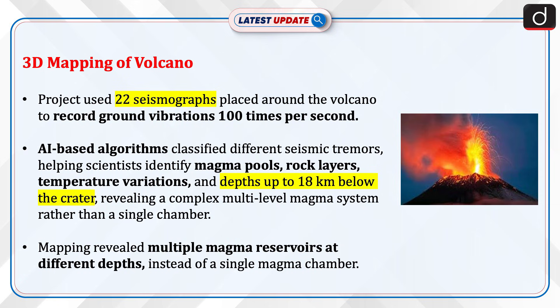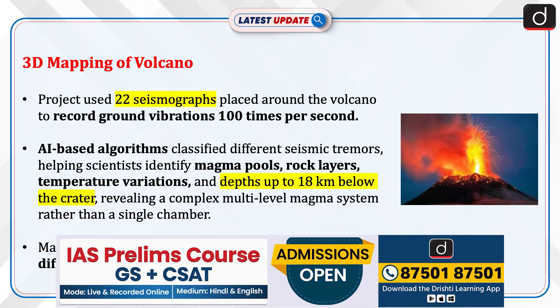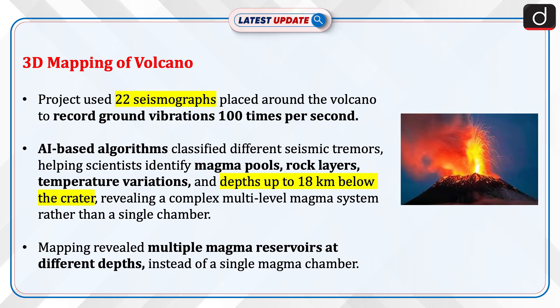Now let's discuss about the 3D mapping of the volcano. The project used 22 seismographs placed around the volcano to record ground vibrations 100 times per second. AI-based algorithms classified different seismic tremors, helping scientists identify magma pools, rock layers, temperature variations, and depths up to 18 km below the crater, revealing a complex multi-level magma system rather than a single chamber. The mapping revealed multiple magma reservoirs at different depths instead of a single magma chamber.